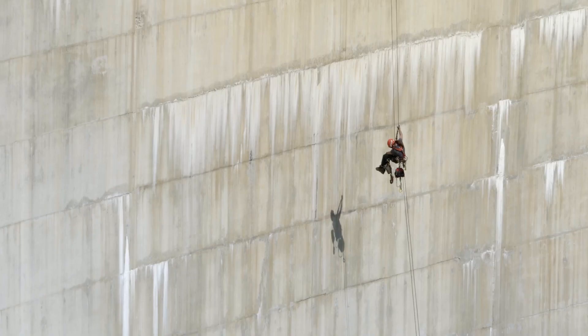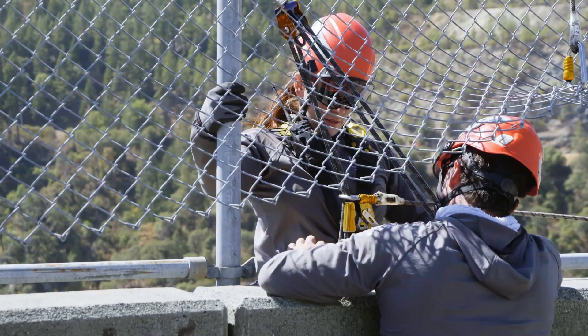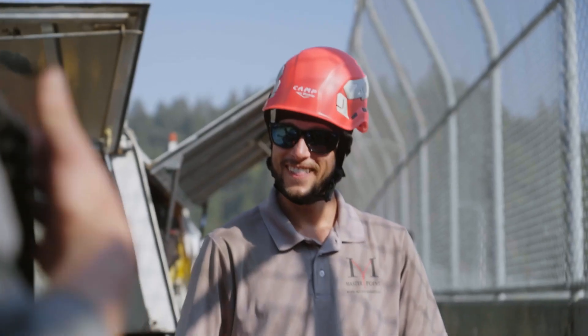We have the power now. We're having a blast. Everybody's back on the ground safely. Job's almost done.